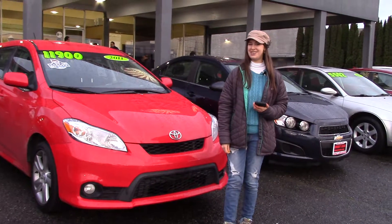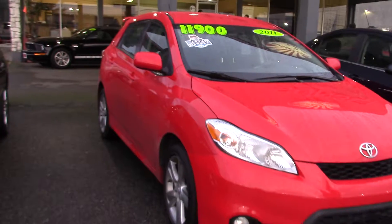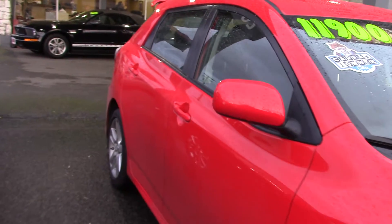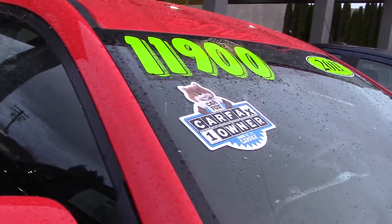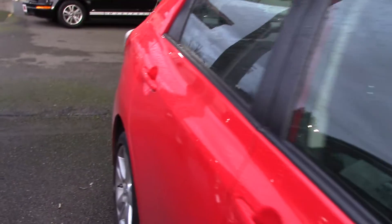Hi there, this is Jordan with Sunset Cars of Auburn, and right behind me is our 2011 Toyota Matrix, stock number 97469. If you type it in on our website, sunsetcars.com, you're going to get to see all the features. And it's a Carfax one owner with a squeaky clean Carfax history report.